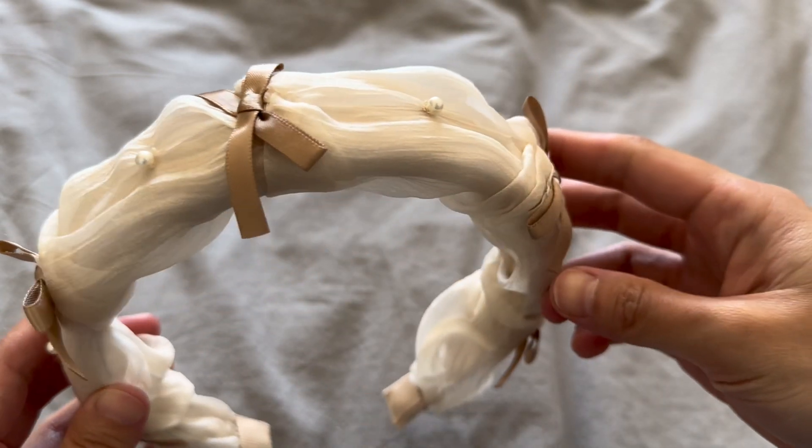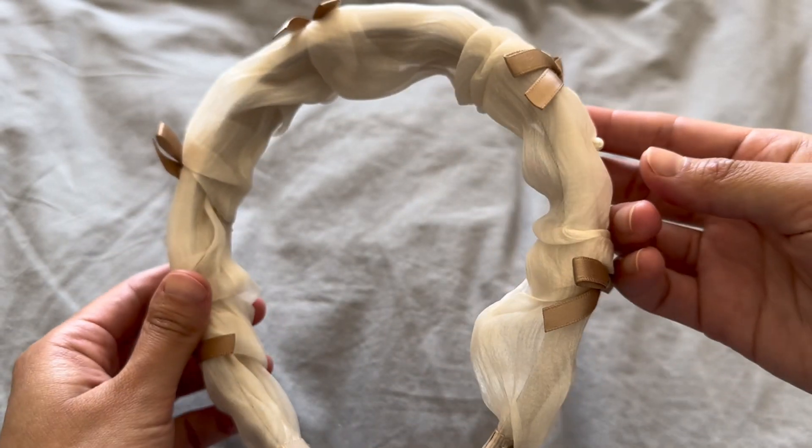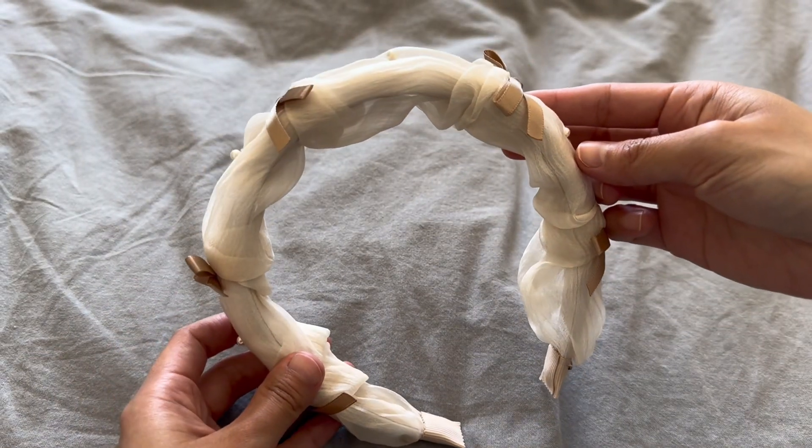Hi everyone! I received this package from the brand Baby Bae. I want to say thank you to Grace for sending these two hair accessories over, and let me show you how they look like.